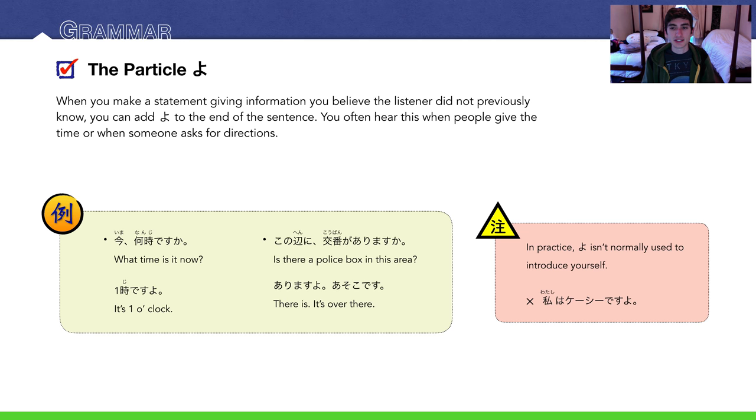Try not to use よ in self-introductions when you talk about yourself. わたしはけいしですよ — that doesn't sound natural. Grammatically you can do it, but I wouldn't — not in self-introductions. Usually use よ when you're giving new information on something besides yourself, or if you're emphasizing. For example, if someone's talking about you but doesn't know that you are you — if your name is Casey and they're talking about Casey — you could pipe in and say わたしはけいしですよ. In that case, ですよ is fine because you're really telling them something they don't know. That's all what よ is about.